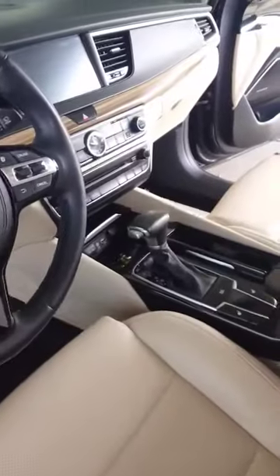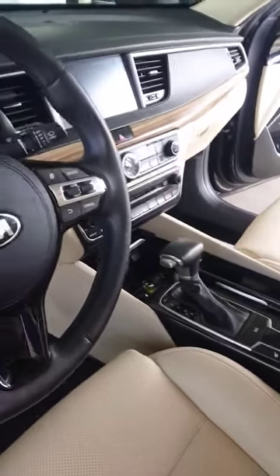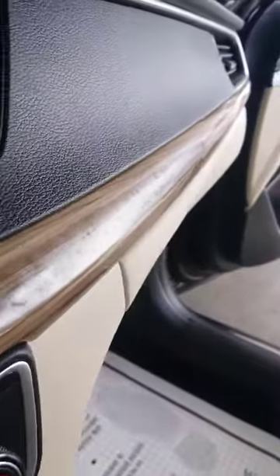It smells like they tried to use a cherry bomb or some kind of fragrance bomb in here previously. You can see some residue on the dash there.